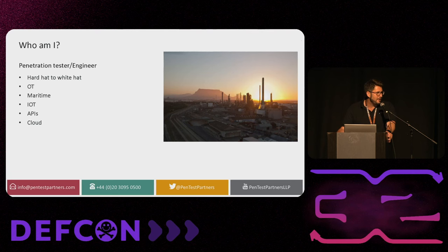My name is Paul Brownridge. I started my working life as an engineer in Cape Town in South Africa. I have an OT background, and then just by a series of accidents found myself into working in cybersecurity. I do a lot of OT testing, maritime, IoT, APS — a lot of interesting stuff.